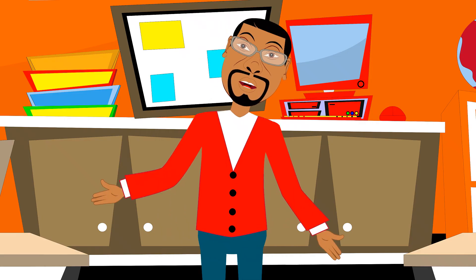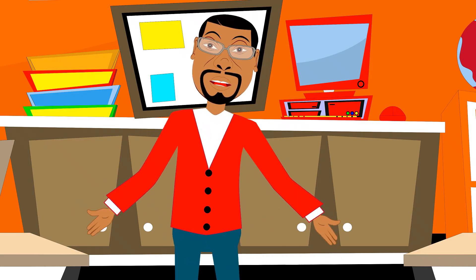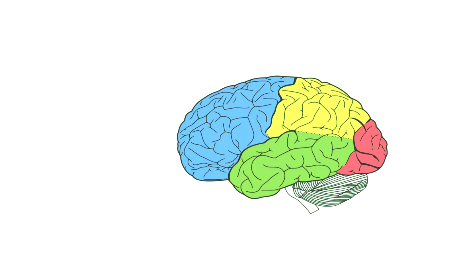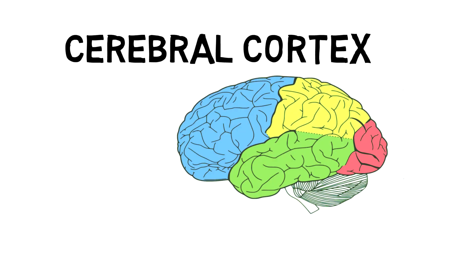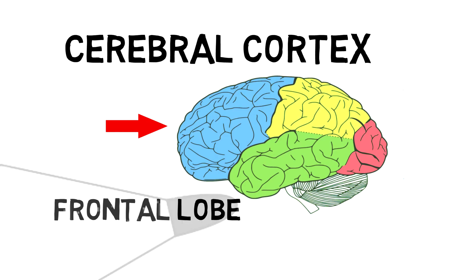The outermost layer of the cerebrum is the cerebral cortex, which consists of four lobes. Looking at the cerebral cortex on screen, starting from the front of the brain to the back: the frontal lobe is very important because it controls a lot of our movement and also a lot of our thinking.